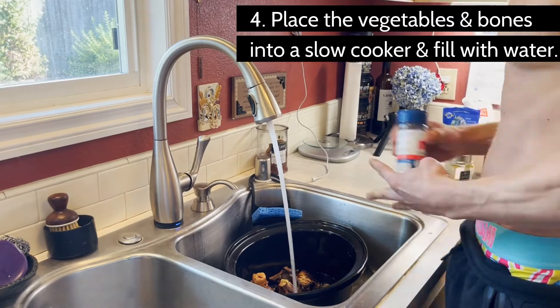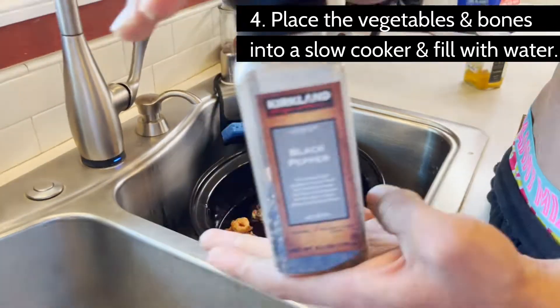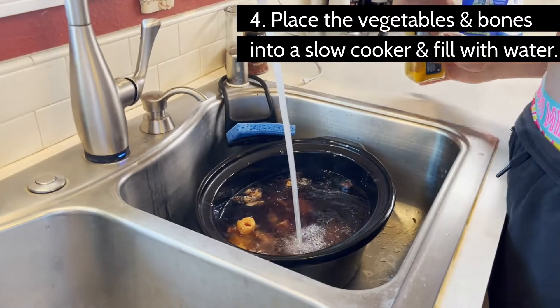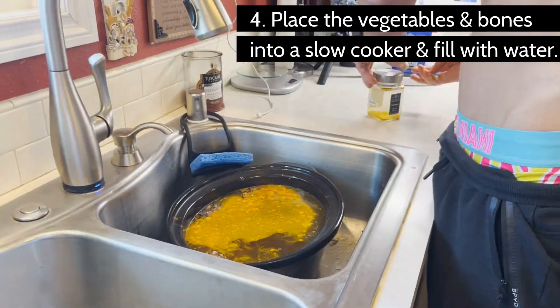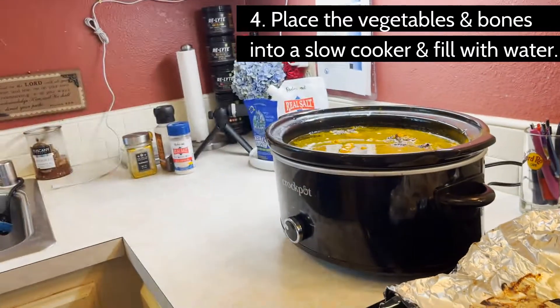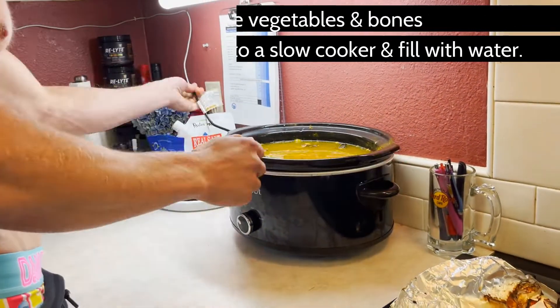If you want to add more salt at that point, that's fine. You can even throw in a little bit of red wine for flavor, or add in other seasonings — whatever you want. A good thing to add is some garlic, because that also helps if you're sick. Then put it on low heat and cook for 12 to 24 hours. Your house is going to smell so good.